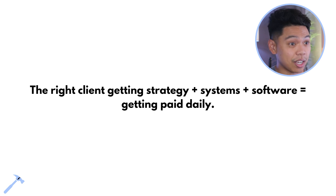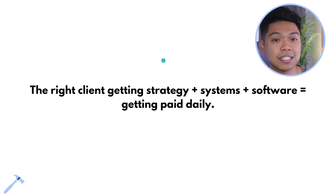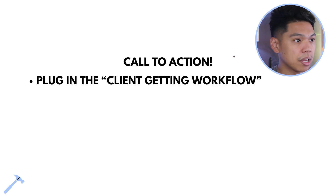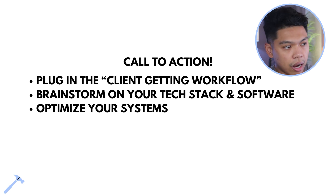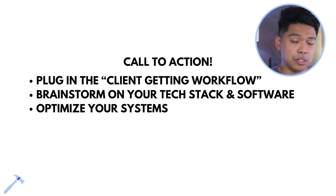The right client-getting strategy plus systems plus software equals getting paid daily. Welcome to day four — making it effortlessly to grow and scale your online service-based business. Most of us are going into the marketing agency offer because it's the simplest. Call to action: plug in the client-getting workflow, brainstorm your tech stack and software, reach out about redevelop.io if you have questions, and optimize your systems for daily outreach.